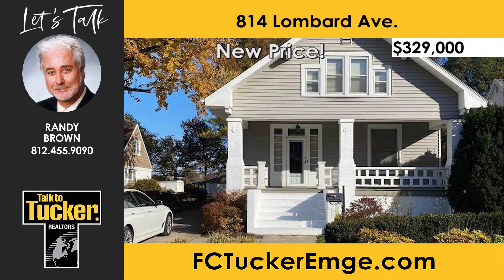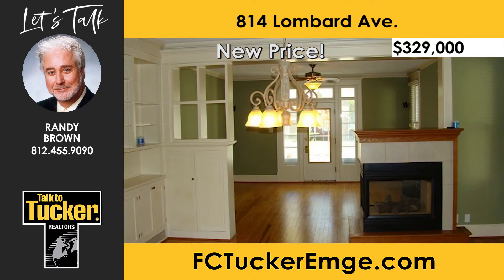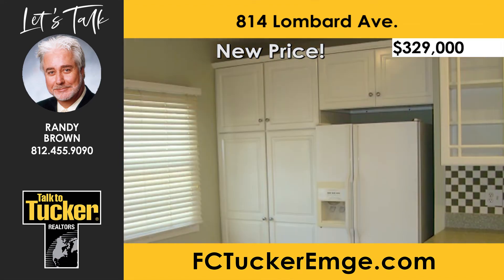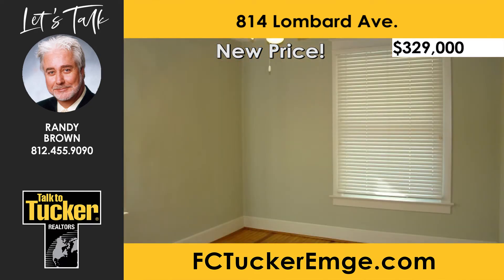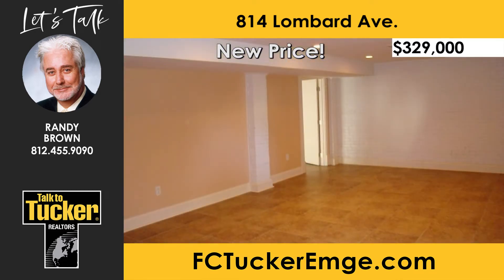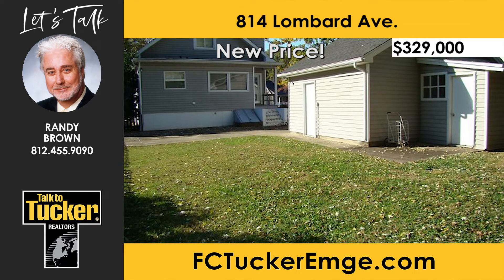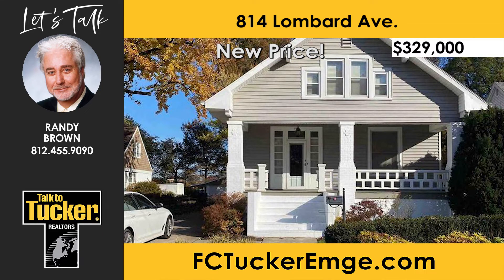Located in one of Evansville's most desirable neighborhoods is where you will find this beautiful bungalow-styled home. The large, open-concept living and dining rooms feature beautifully original hardwood flooring and an excellent view of the gas fireplace. The kitchen and breakfast nook have been recently updated with solid-surface countertops and a beautiful tiled backsplash. This home offers a main-level owner's suite with a beautifully updated bathroom. Upstairs, you will find the third bedroom and bathroom and a spacious bonus room. The lower level features a large family room with tiled flooring, laundry area, and another bonus room. Step into your large, fenced-in backyard with a patio and a two-and-a-half-car detached garage. Talk to Randy Brown at 812-455-9090.